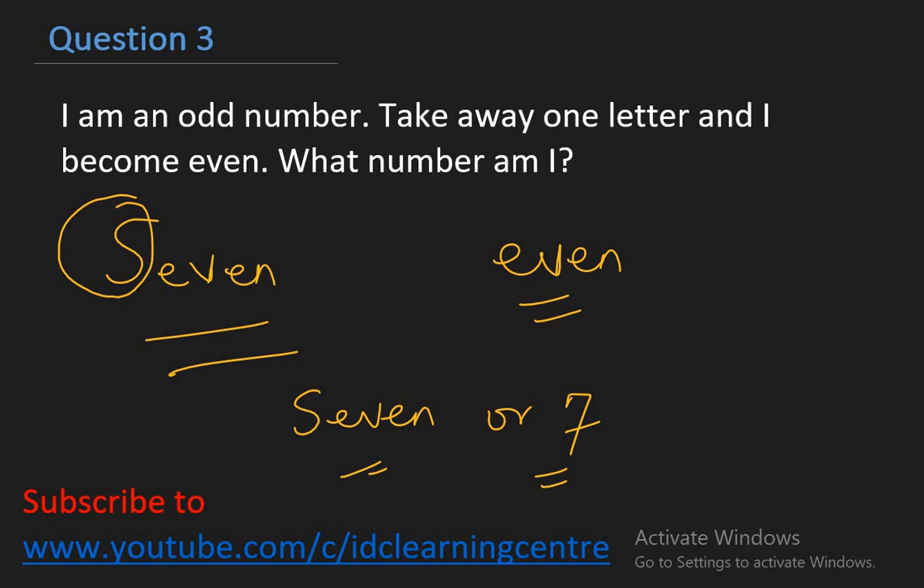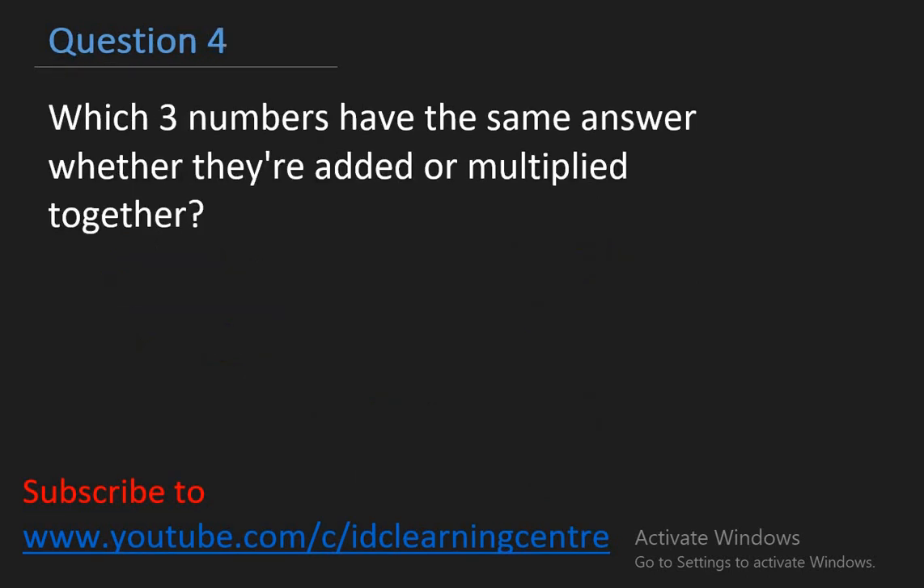Let's look at the fourth question. Which three numbers have the same answer whether they are added or multiplied together? For questions like this, it's good to work from the smallest numbers. I'll try one, two, and three. One plus two plus three equals six. One times two times three also equals six. So my answer is one, two, and three.